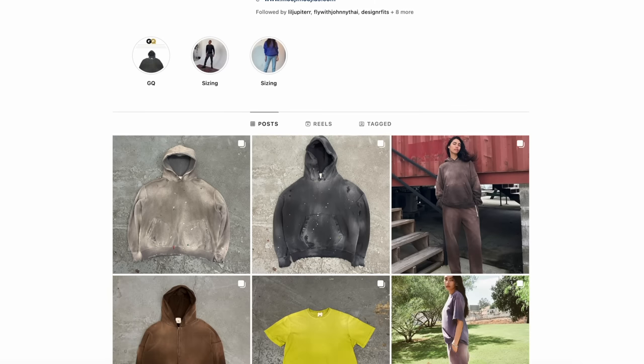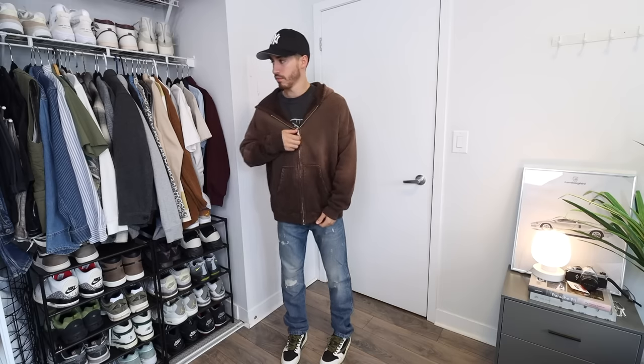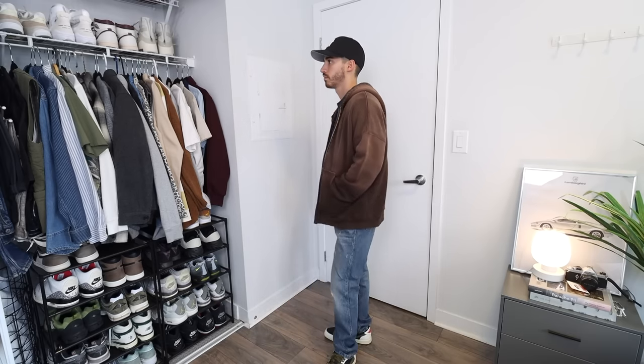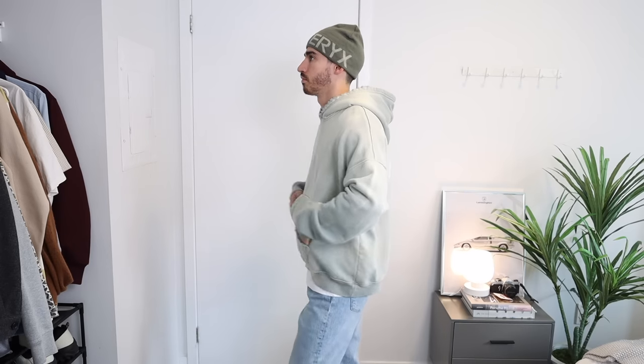One brand that combines all the features I've mentioned — quality, weight, distressing, and style — is Muji. It's a bit of a weird name, but I've featured this brown zip-up hoodie many times because I love it. It has distressing along the hood and sleeves, a great sun-fading process applied to it, and excellent overall quality for the price point. They have a number of colors on the website, from earth tones to neutrals.